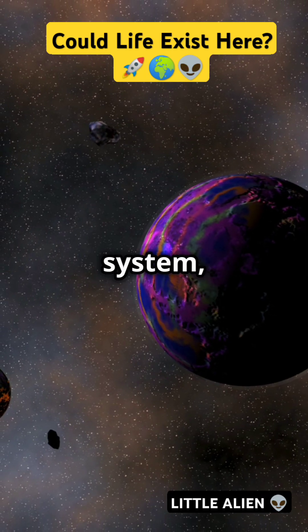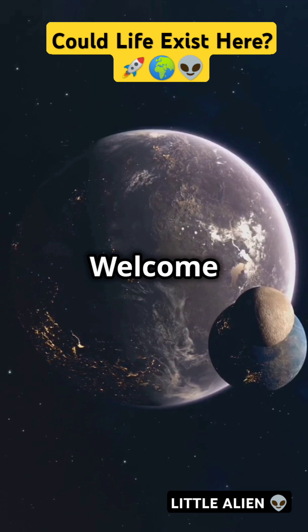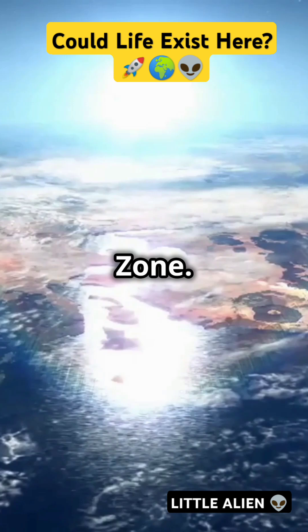If your planet sits just right in its star system — not too hot, not too cold — you might just be in the Goldilocks zone. Welcome to Little Alien. Today let's zoom into the habitable zone, or as it's more whimsically known, the Goldilocks zone.